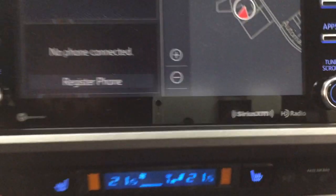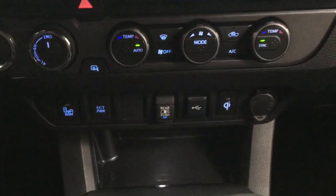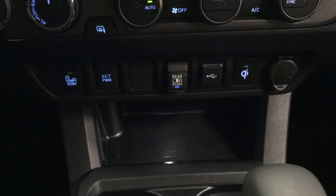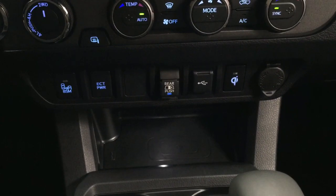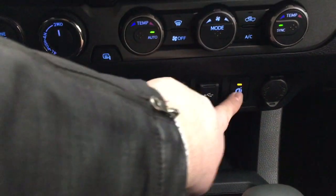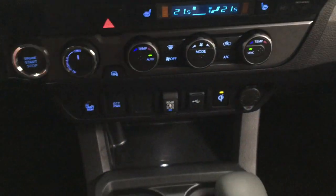You also have SiriusXM satellite radio, dual zone climate control settings with your hazard lights, 4x4 select, heated seat controls for your driver and passenger, blind spot monitoring on and off, as well as your ECT power, open and close for the power window, USB, wireless charging on and off, and power outlets. Once you have your wireless charging pad turned on, you can just place your phone on top and have it start charging for you.